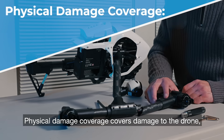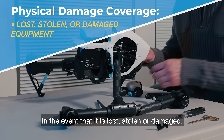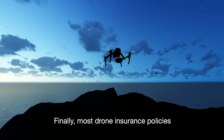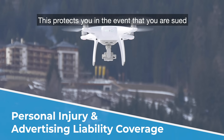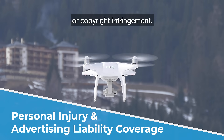Physical damage coverage covers damage to the drone, payload, or ground equipment in the event that it is lost, stolen, or damaged. Finally, most drone insurance policies include coverage for personal injury or advertising liability. This protects you in the event that you are sued for libel, slander, invasion of privacy, or copyright infringement.